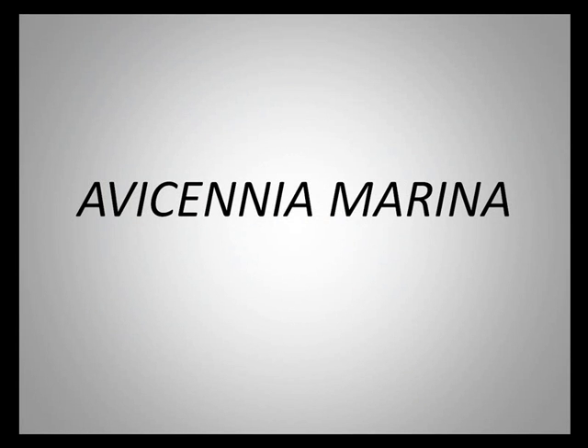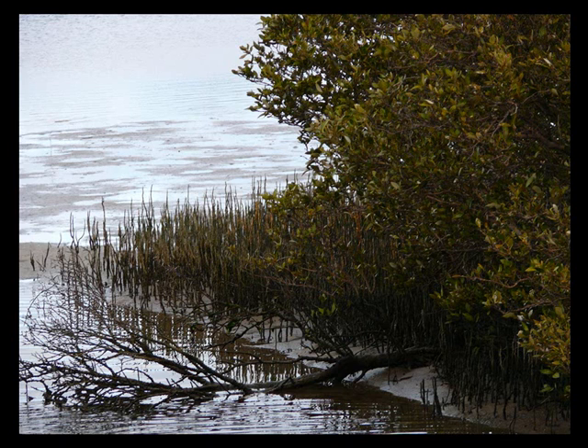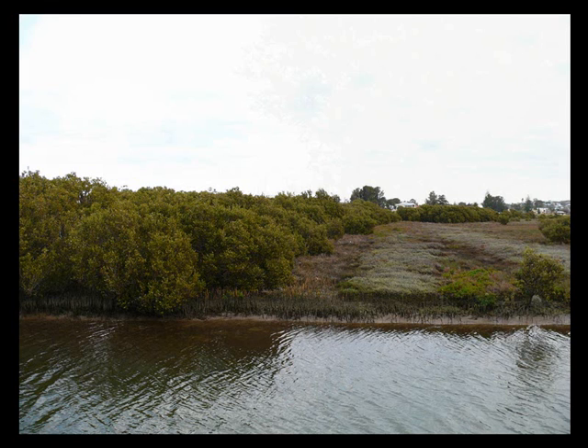Avicenia marina. This famous mangrove colony is a reminder of an ancient tropical period in the south-west. These are the southernmost white mangrove trees in Western Australia. The nearest other mangroves are at Abrolhos Islands, approximately 700 km to the north.